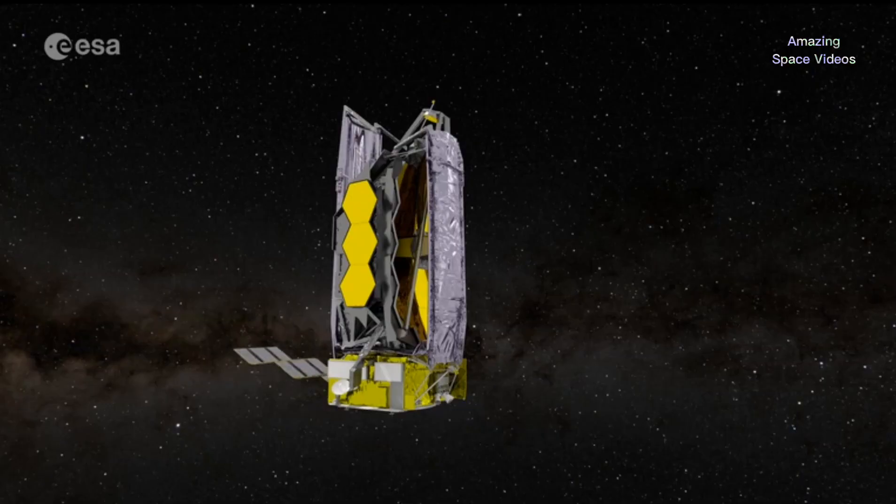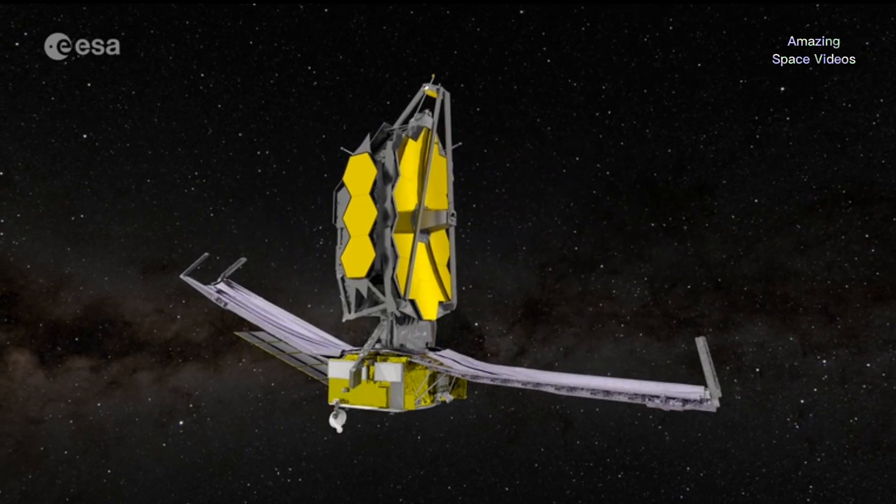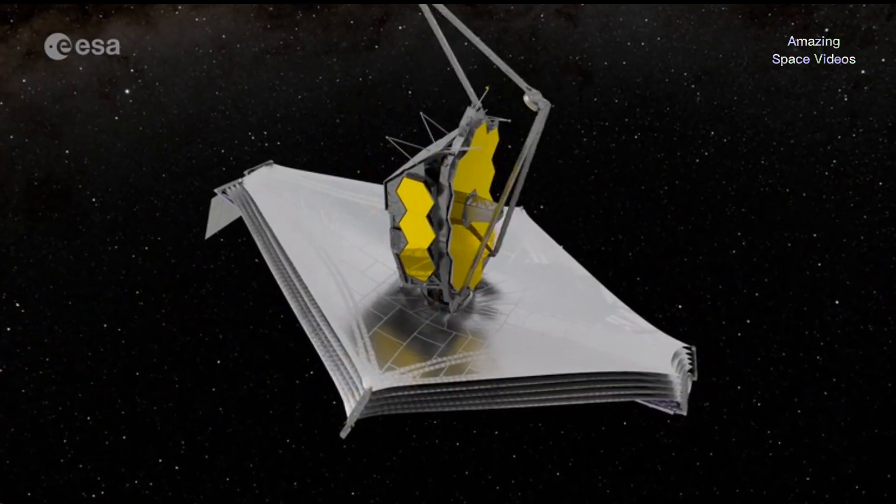The journey towards Lagrange point L2 will take about four weeks. During that period, Webb, which was in folded configuration, will deploy. In a carefully planned sequence, the telescope will first deploy its solar array, then the antennas, sunshield, and finally the two mirrors.